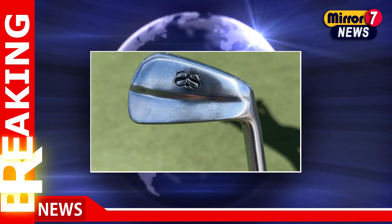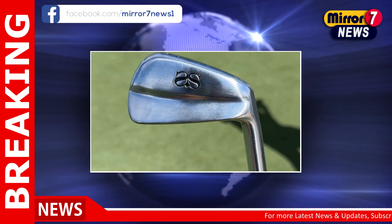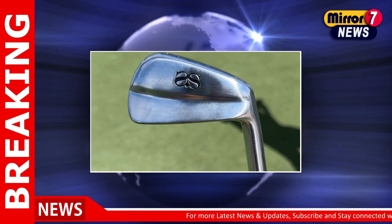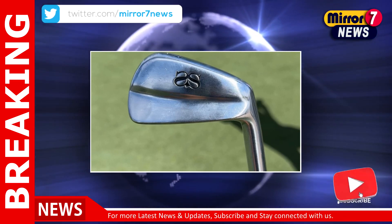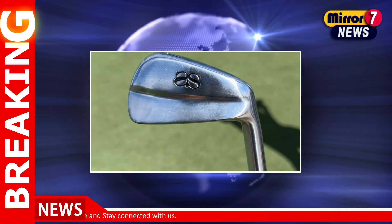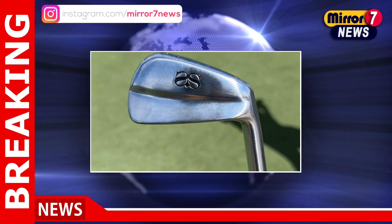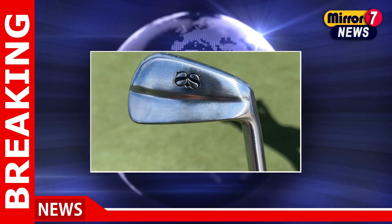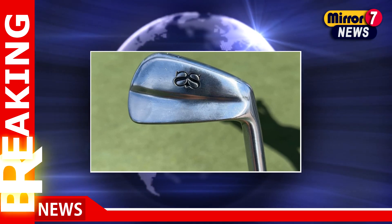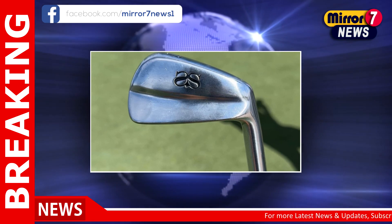In a sport where precision and consistency can make or break a season, Adam Scott is no stranger to tweaking his equipment to gain an edge. The latest chapter in Scott's ever-evolving relationship with his gear unfolded at the BMW Championship, where he made significant changes that could shape his performance in this critical phase of the PGA Tour's FedExCup playoffs.